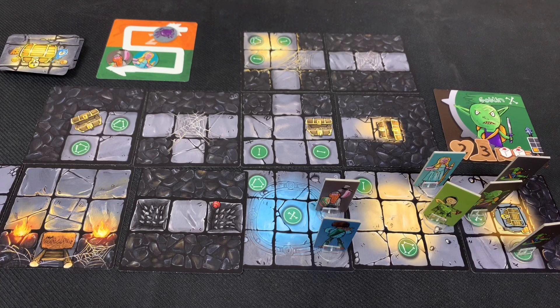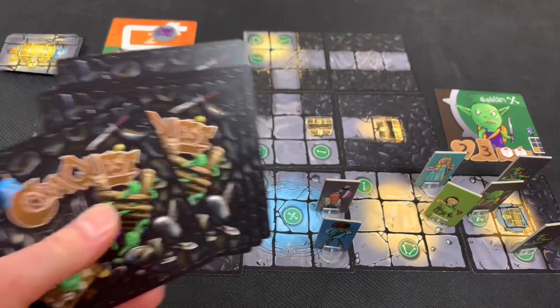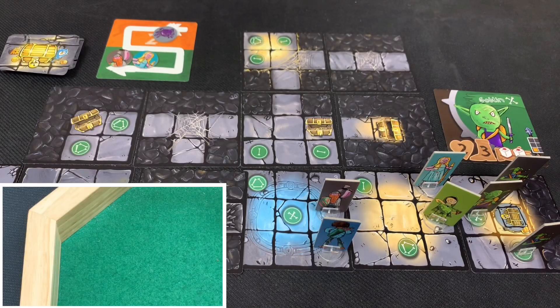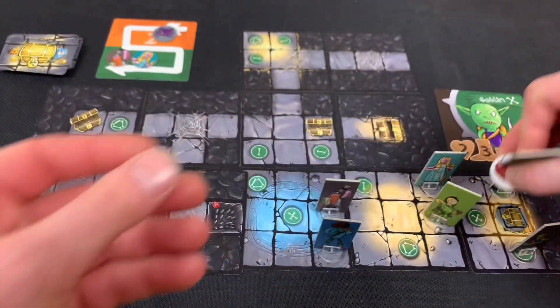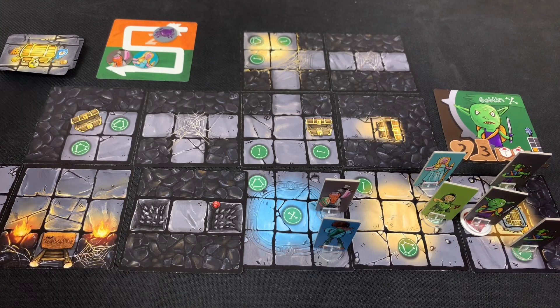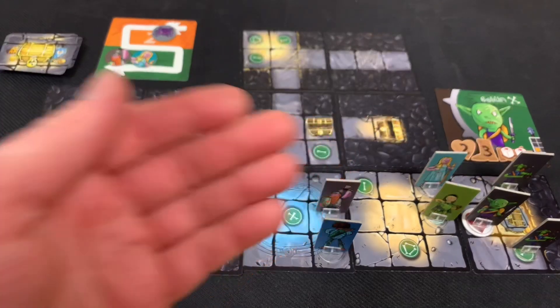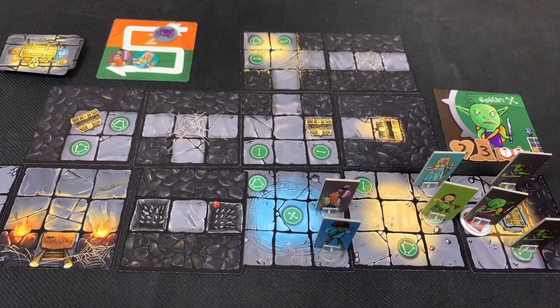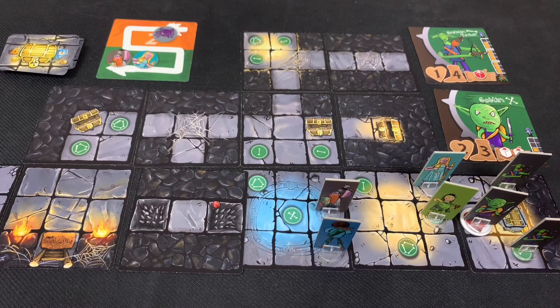We've seen the goblin the least of all enemy types, but there may be more cards with him ahead. Wizard Woman dealt one damage to the goblin, which is better than nothing. All characters have taken their turns, so we move into the enemy phase. The first goblin archer prepares to fire at Wizard Woman, rolling one red die.